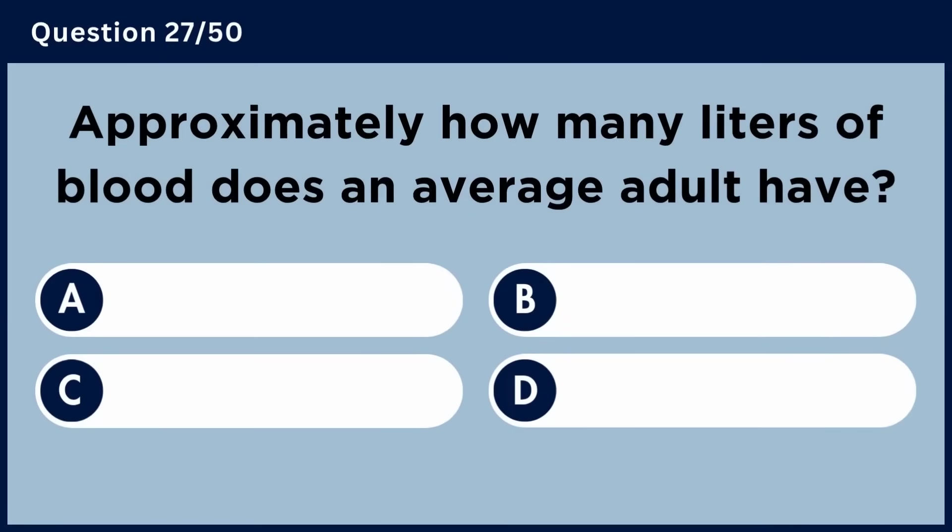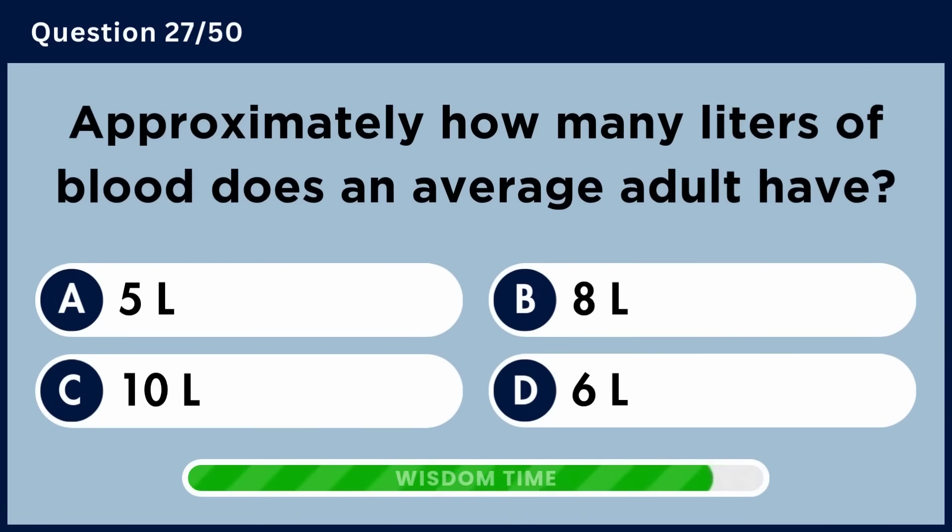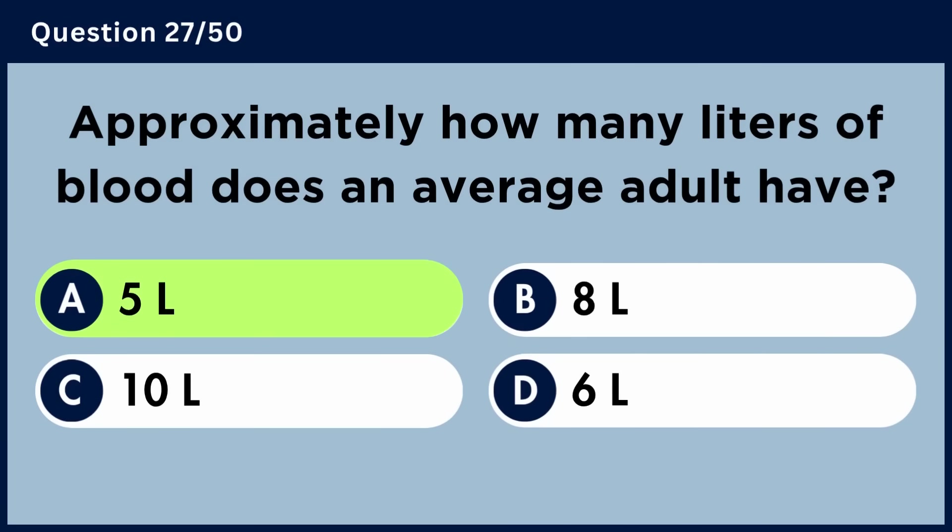Approximately how many liters of blood does an average adult have? Answer A: 5 liters.